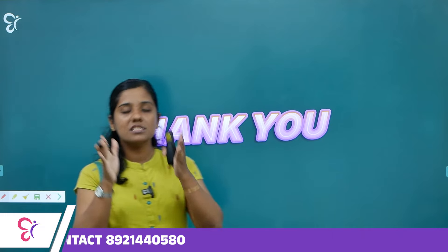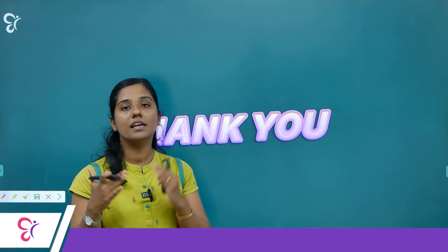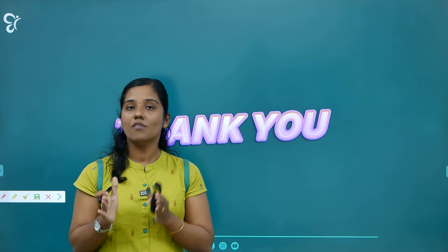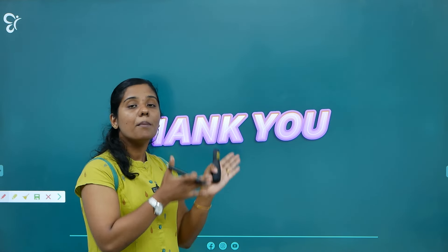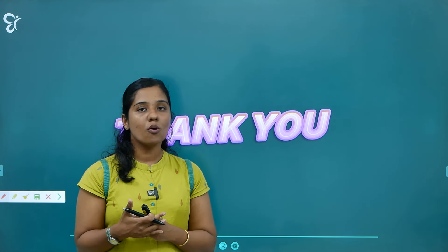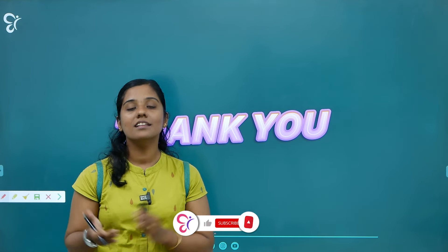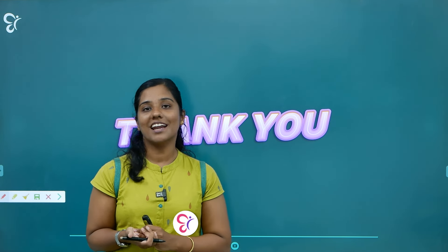Now let's see how you do on these topics. If you are interested, you can answer questions in the comments. If you like this channel, please subscribe and share the video with your friends. See you next time. Thank you.